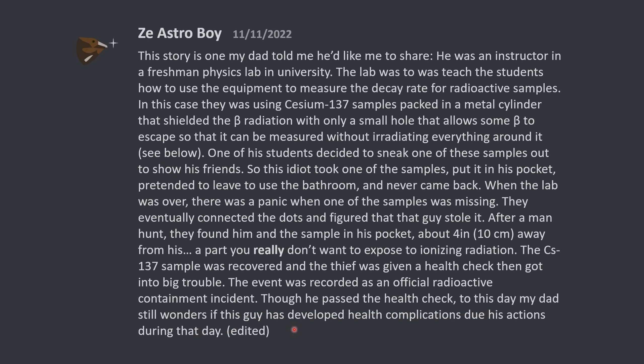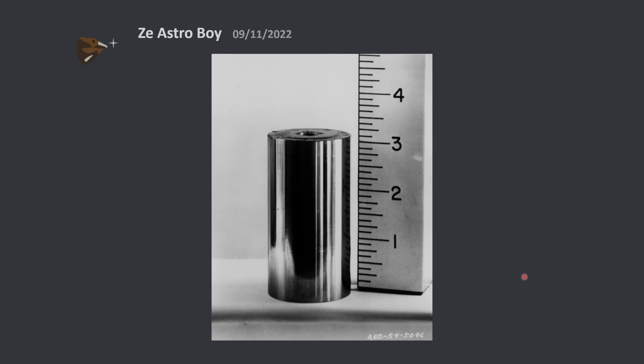It's definitely not a good idea to put a radioactive source that close to your fullerenes. I hope that the guy didn't suffer any long-term health consequences — it's definitely not a good idea to hide radioactive samples next to your body. This is an image of what the sample looked like. It's just a metal cylinder containing the source inside.